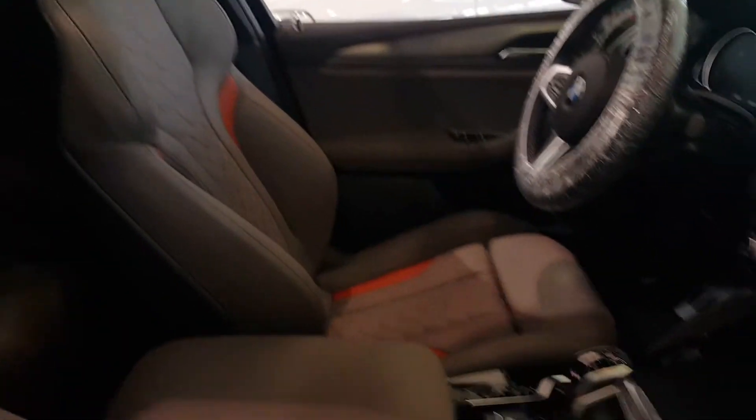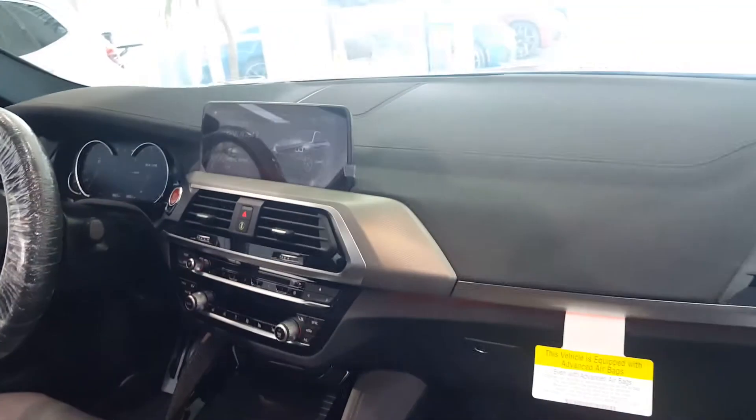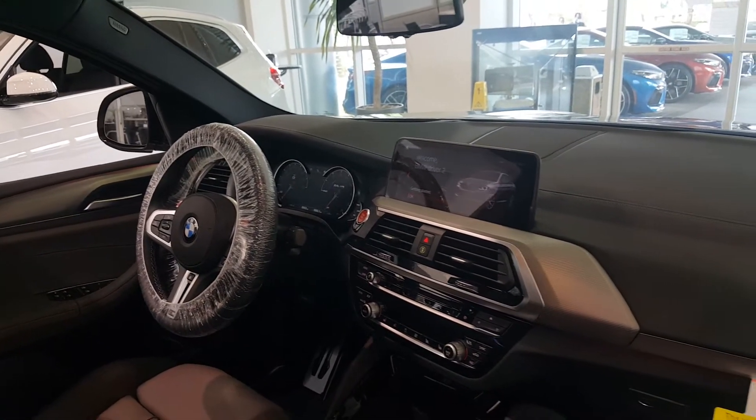BMW really does make a focus on the seating position and quality materials, but nothing here really distinguishes this from anything else in its lineup. The car just arrived, so that's why it's got the plastic wrap on that M steering wheel.